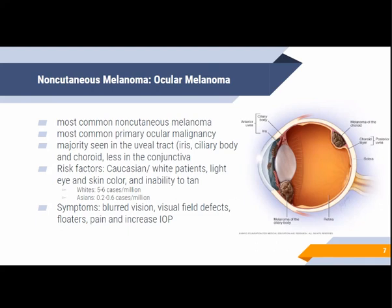The common clinical presentation of uveal melanoma depends on the size and location of the tumor. Some are asymptomatic, only incidentally detected on ophthalmic examination, while most patients would experience blurring of vision, visual field defects, floaters, pain, and other symptoms related to increased intraocular pressure.